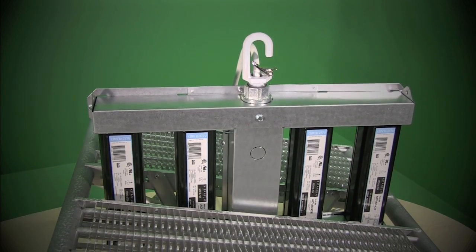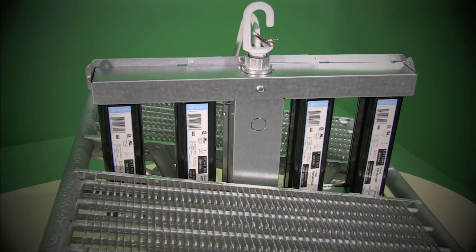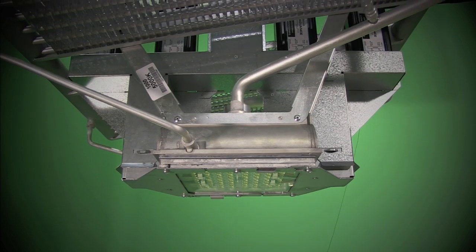The High Optics 1000 LED grow light allows growers to bring daylight indoors, providing exceptional growth in both vegetation and flowering. And with such a smooth spectrum, growth will be very even from start to finish.